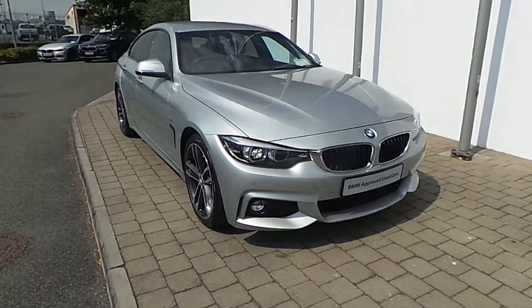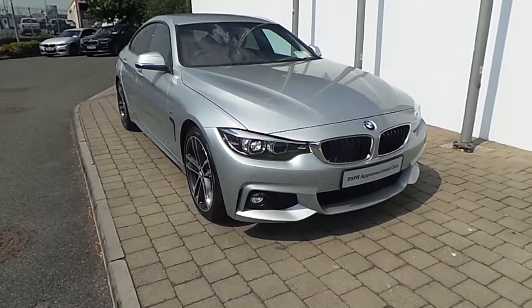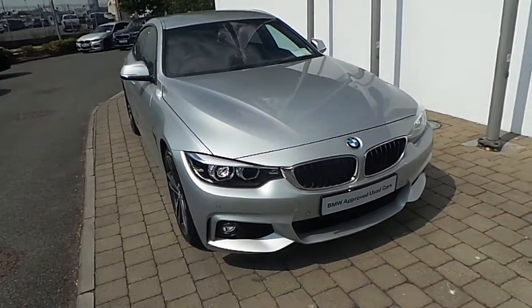Welcome to Frank Keane BMW in the new Shrewdon Dublin. Thank you for taking the time to look at this video clip on the 182 registered BMW 420D M Sport coupe.